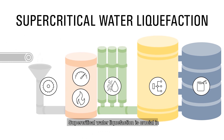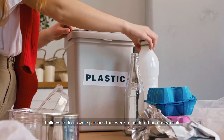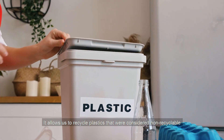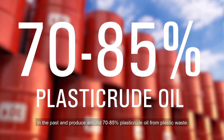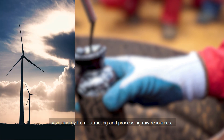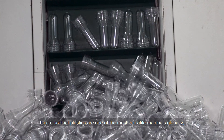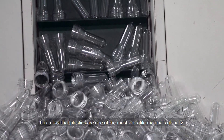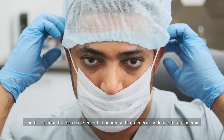Supercritical water liquefaction is crucial in overcoming plastic waste pollution in the environment. It allows us to recycle plastics that were considered non-recyclable in the past and produce around 70–85% plastic crude oil from plastic waste. The acquisition of plastic crude oil allows us to save energy from extracting and processing raw resources, reduce the amount of fossil fuel for plastic production and also reduce carbon dioxide emissions. It is a fact that plastics are one of the most versatile materials globally and their use in the medical sector has increased tremendously during this pandemic.